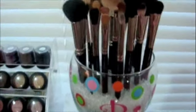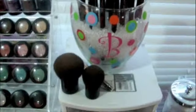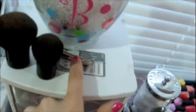Up here I have my Mac brushes. Most of these you've seen in a video before. This is my lip brush, my baby kabuki, and my big kabuki.